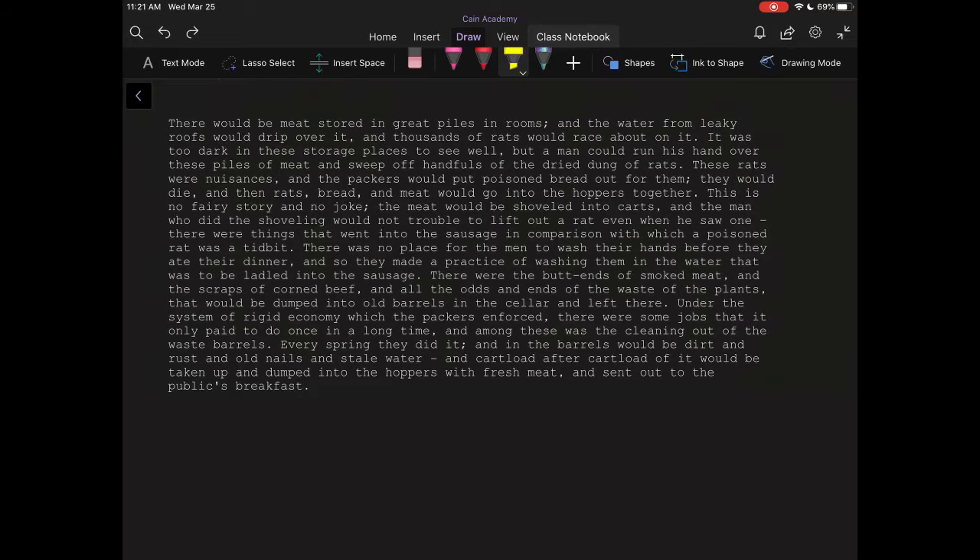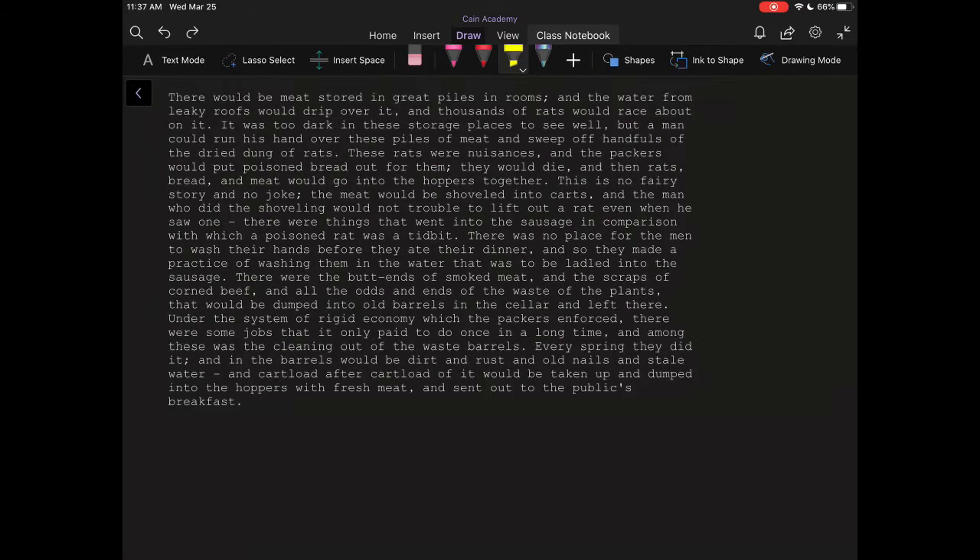I hope you didn't plan on eating anytime soon because that is a little bit of a shock. When you read this text for the first time, you're probably shocked and horrified by the picture that Upton Sinclair creates. However, as he says midway through his writing, he tries to make it very clear that this is not a fairy story. It's not a joke. It is real, and the realism of this text really speaks out to us.